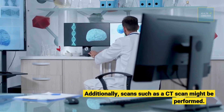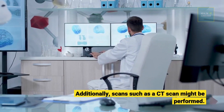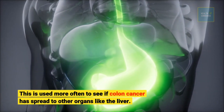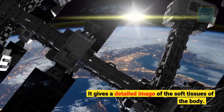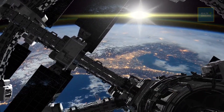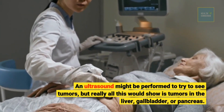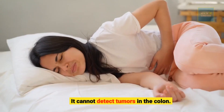Additionally, scans such as a CT scan might be performed. This is used more often to see if colon cancer has spread to other organs like the liver, giving a detailed image of the soft tissues of the body. An ultrasound might be performed to try to see tumors, but this would really only show tumors in the liver, gallbladder, or pancreas — it cannot detect tumors in the colon.